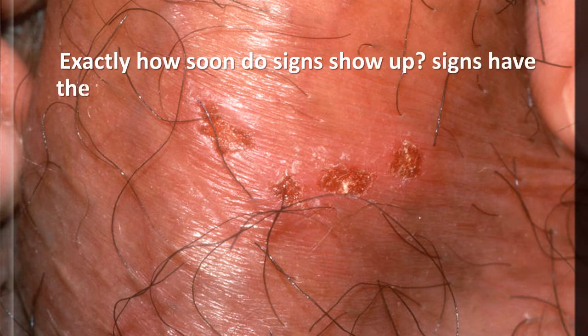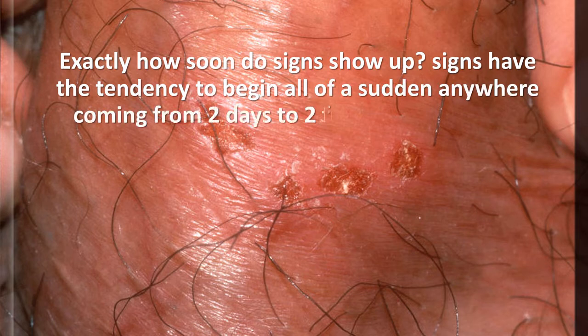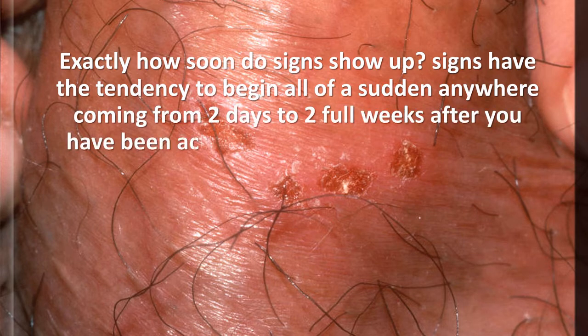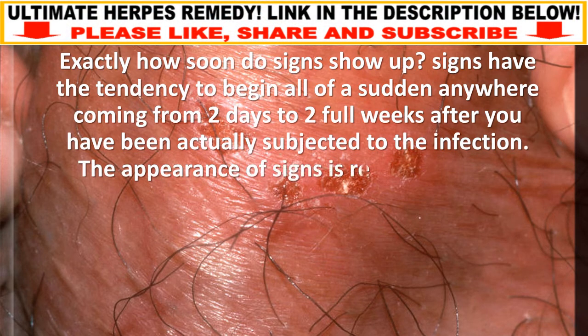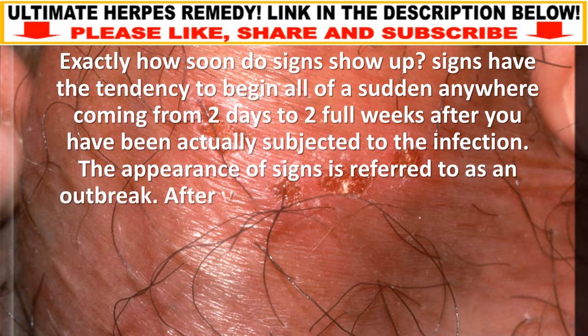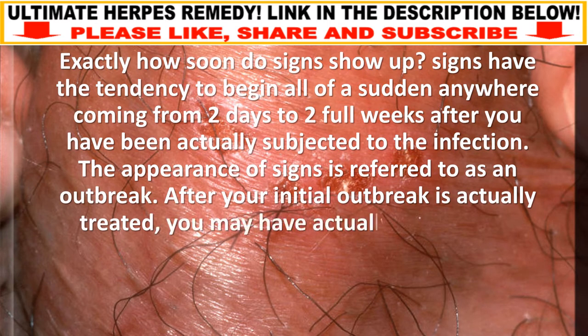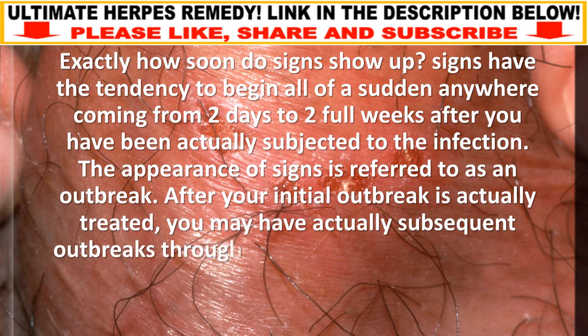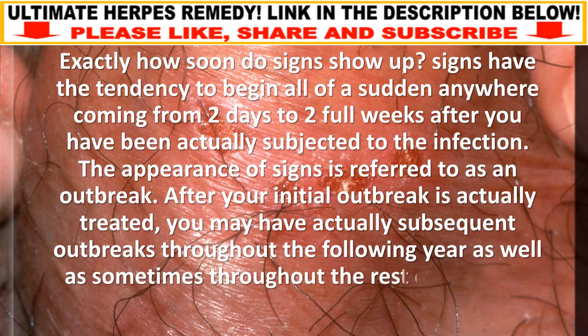Signs tend to begin suddenly anywhere from two days to two weeks after you have been exposed to the infection. The appearance of signs is referred to as an outbreak. After your initial outbreak is treated, you may have subsequent outbreaks throughout the following year and sometimes throughout the rest of your life.